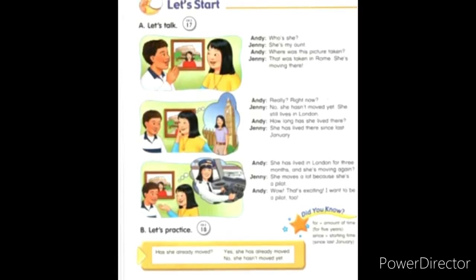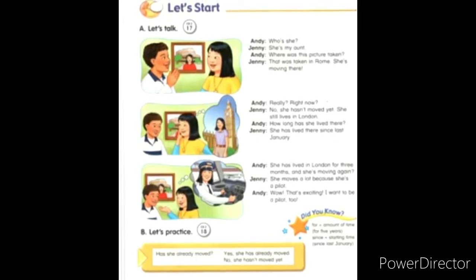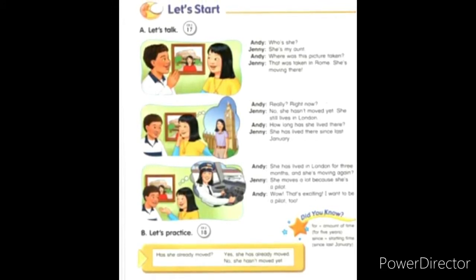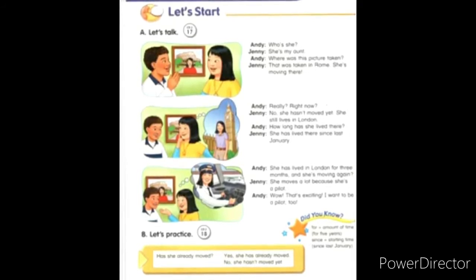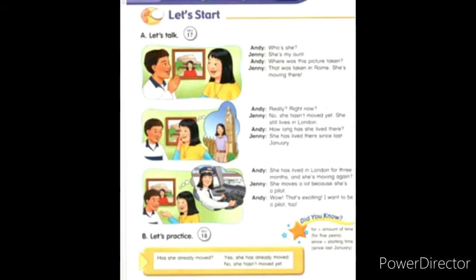She has lived there since last January. She has lived in London for three months, and she's moving again. She moves a lot because she's a pilot. Wow, that's exciting! I want to be a pilot too.